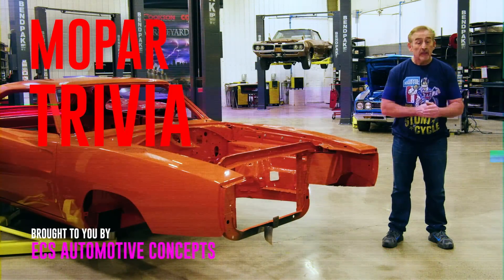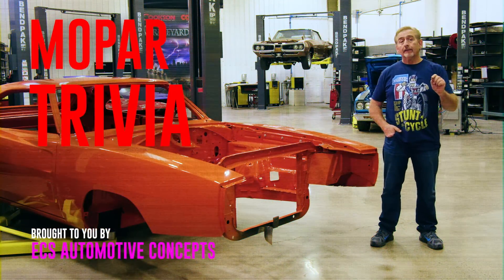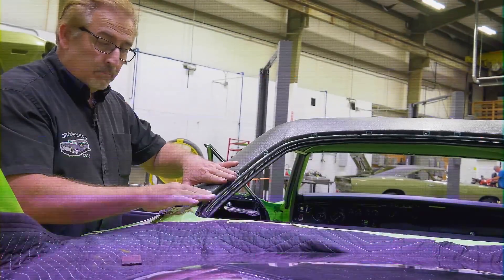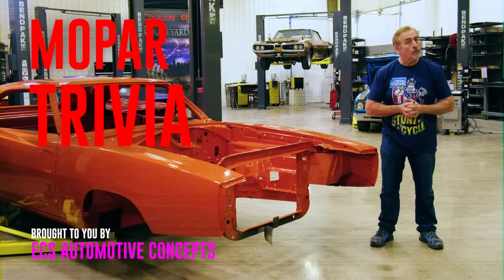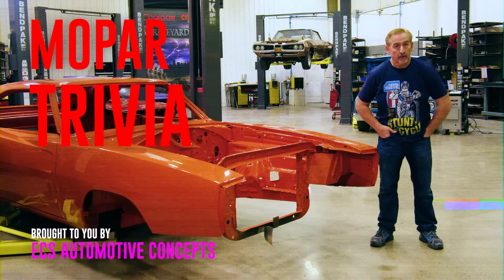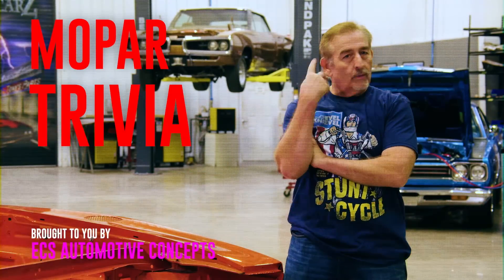How did we do on that one? True or false — was a black vinyl top mandatory on all 1969 Charger Daytonas? The answer is false. The Dodge Charger Daytona never received a vinyl top. However, the Plymouth Superbird — the sister car with the big wing, nose cone, and back window plug — it was mandatory on that car that they all receive a full black vinyl top to cover the finish work around the back window plug. They built 503 Dodge Charger Daytonas in 1969, and 1,920 Plymouth Superbirds.